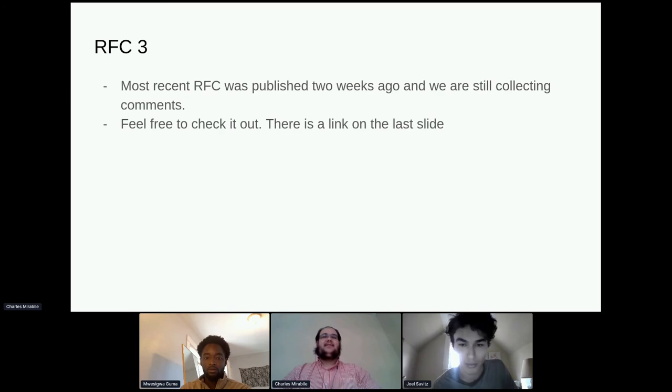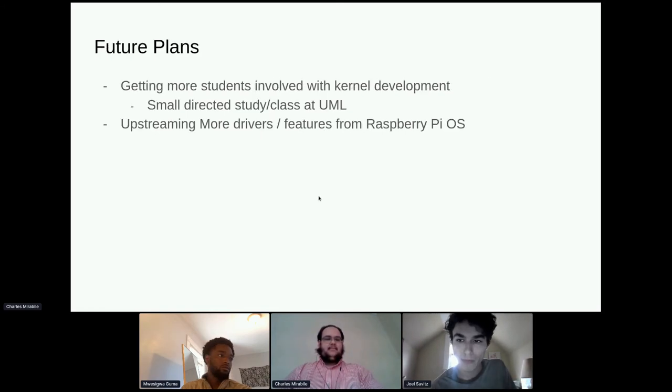We're hoping to get more feedback on this driver and are getting pretty close to having it submitted upstream — knock on wood. Our future plans are to get this driver upstreamed, pull in more students with a small directed study class again at UML this fall — ideally junior or senior level students who've taken OS but want to go deeper. When the Sense HAT driver clears up, or in parallel, we may look into other features from Raspberry Pi OS to further polish Fedora as a first-class option on the Raspberry Pi.